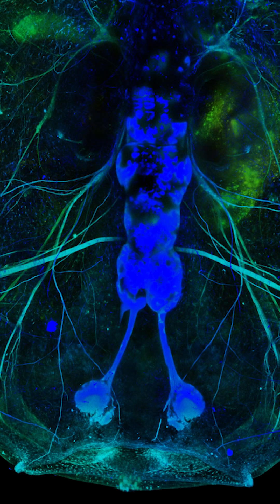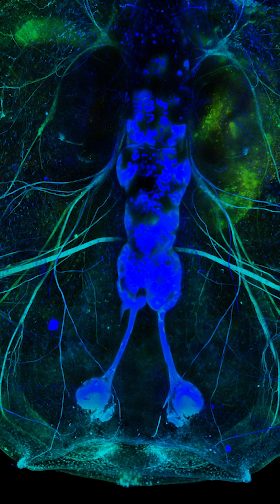Tadpoles have the ability to de-differentiate their cells and then replace lost cells, but in the case of nerve injury, they don't use that mechanism.